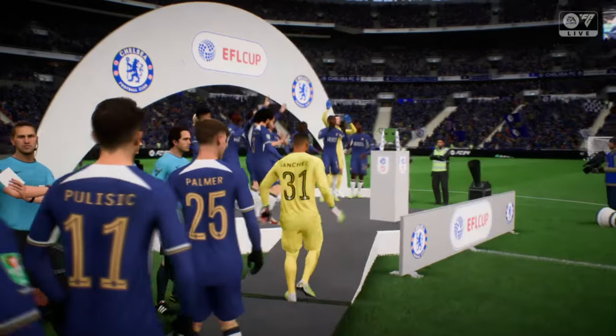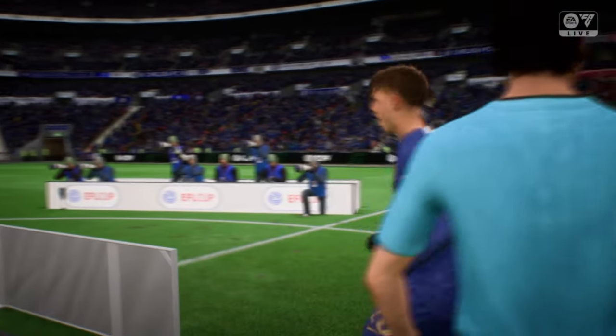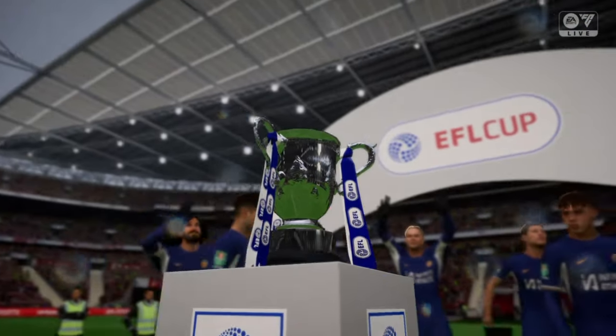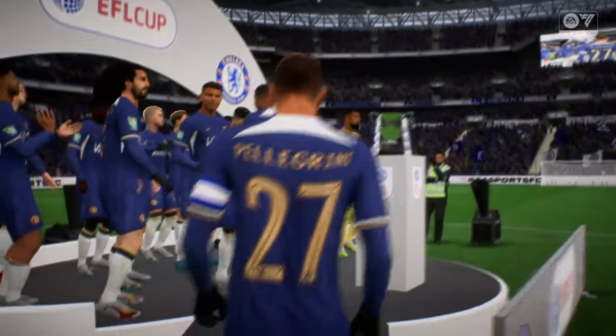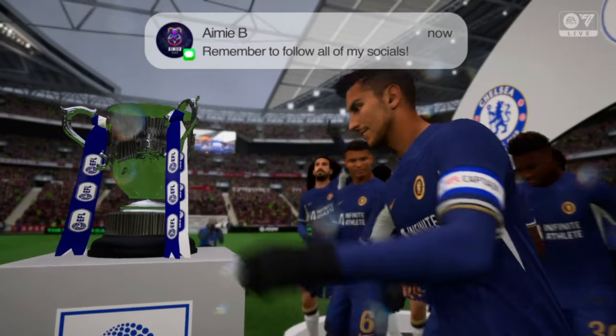And now for the moment of confirmation — the trophy presentation. Well, this is what they were dreaming of before the game. They've come and picked this trophy up — what a performance from them. Yes, a performance that has impressed absolutely everyone, and now it comes down to holding that piece of silverware aloft.